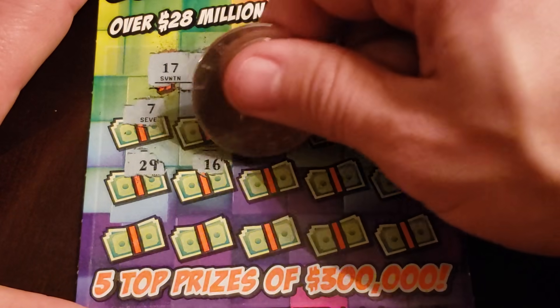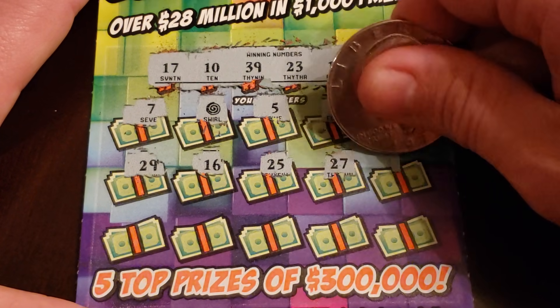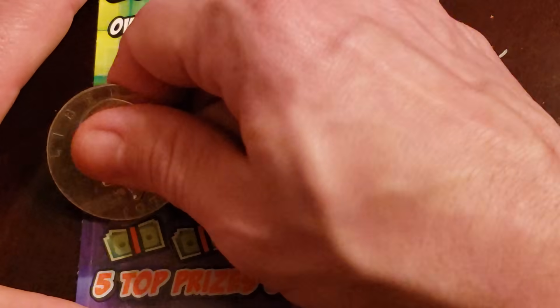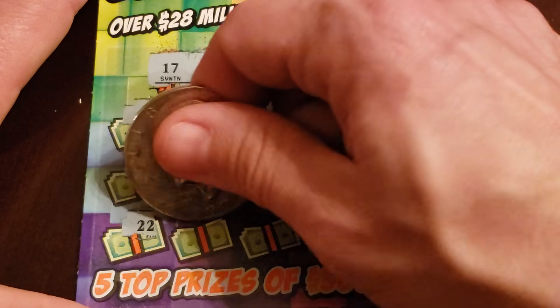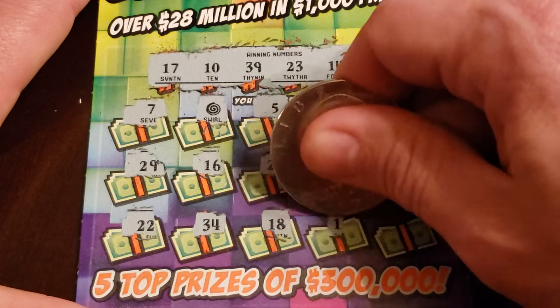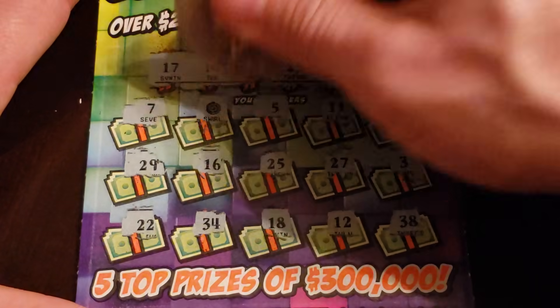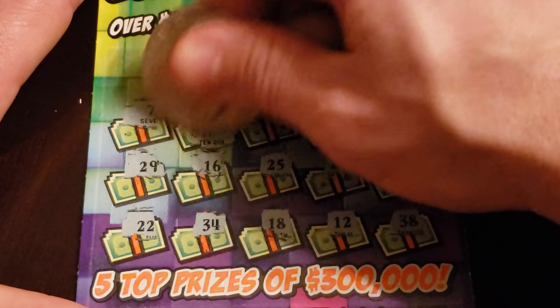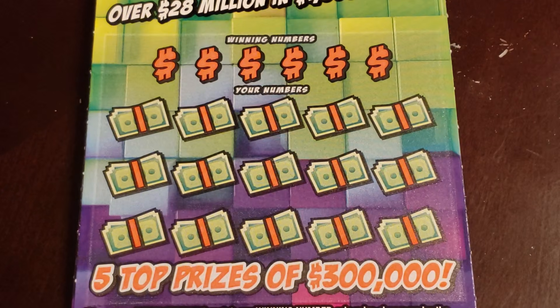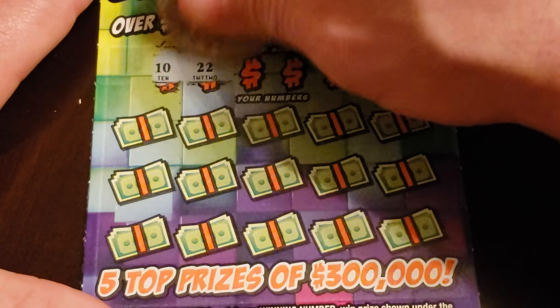20, 20, 29, 16, 25, 27 - yeah, I don't think it's gonna happen. Got a 3 and a 22, 34 and 18, 12 and 38. What's under the swirl? $10! $10 - still a winner, still a winner. Next one: 10.